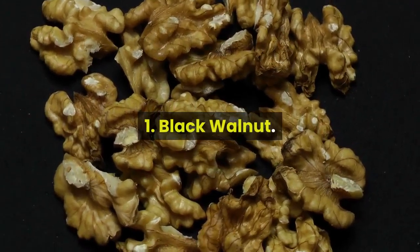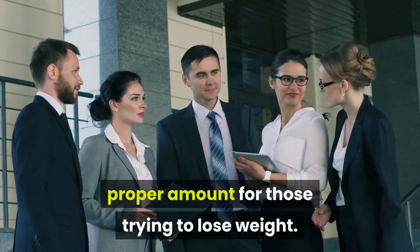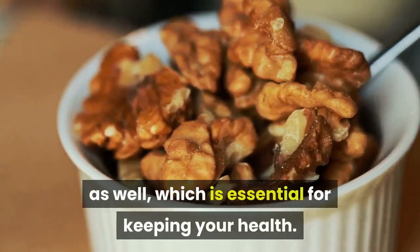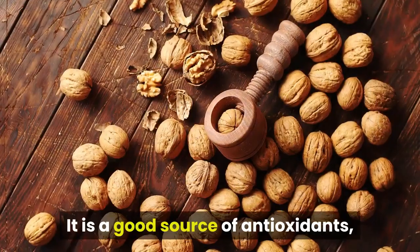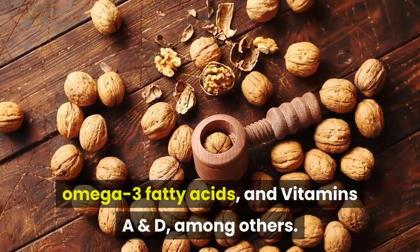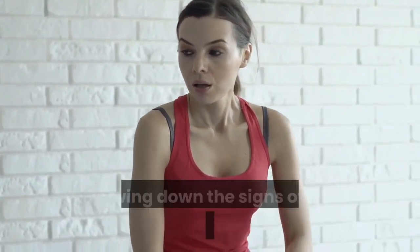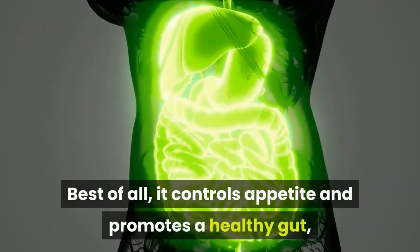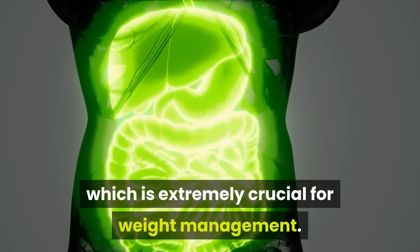Black Walnut. Professionals recommend consuming nuts at the proper amount for those trying to lose weight. They are not only delicious but are rich in nutrients as well, which is essential for keeping your health. Black walnut is a good source of antioxidants, omega-3 fatty acids, and vitamins A and D, among others. It additionally offers several health benefits, such as slowing down the signs of aging and reducing inflammation. Best of all, it controls appetite and promotes a healthy gut, which is extremely crucial for weight management.